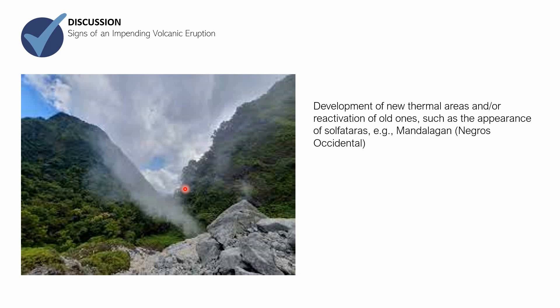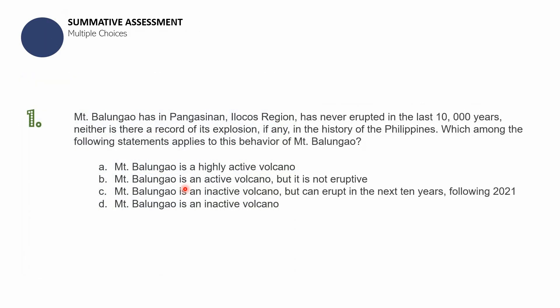Let us now test your knowledge with five multiple choice questions. Question number one: Mount Balungao in Pangasinan has never erupted in the last 10,000 years, and there is no record of its explosion in the history of the Philippines. Which statement applies? A — highly active volcano; B — active but not eruptive; C — inactive but can erupt in the next 10 years; D — inactive volcano.